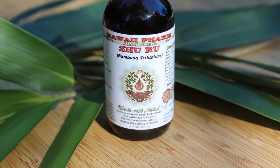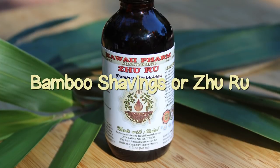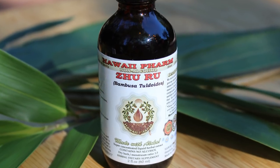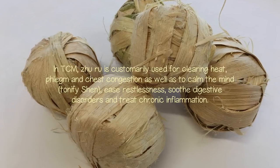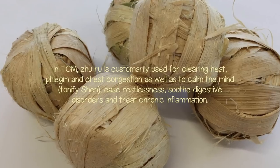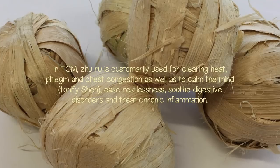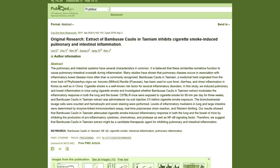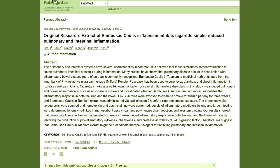Bamboo shavings, or Zhu Ru: bamboo shavings, also called Zhu Ru in Chinese, are obtained from the inner layer of the bamboo stem and are a traditionally utilized herbal substance in TCM. Zhu Ru is customarily used for clearing heat, phlegm, and chest congestion, as well as to calm the mind, tonify shen, ease restlessness, soothe digestive disorders, and treat chronic inflammation. In one study it was proposed as a potential therapeutic agent for inhibiting pulmonary and intestinal inflammation.